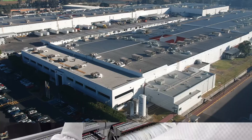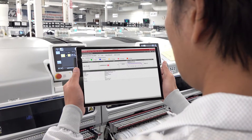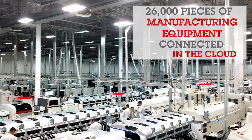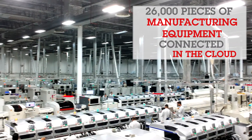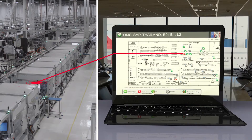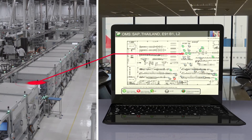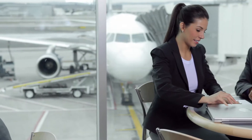With 42Q, Sanmina has connected over 26,000 pieces of manufacturing and test equipment in dozens of facilities worldwide to the cloud. This level of manufacturing connectivity is unique and produces real value to Sanmina and its customers.